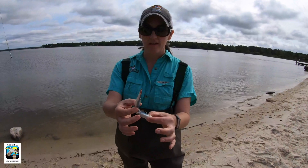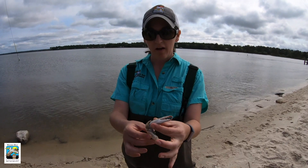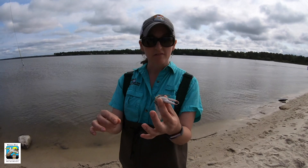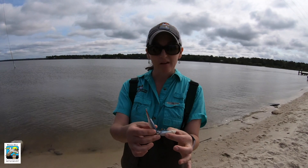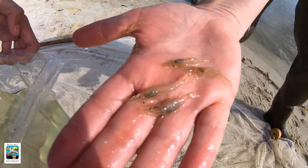You can see that he detached his claw — when they feel threatened they can let go of a claw to try to get loose from whatever is chasing or grabbing it, and then they're able to actually regenerate that claw. We also caught several juvenile shrimp.